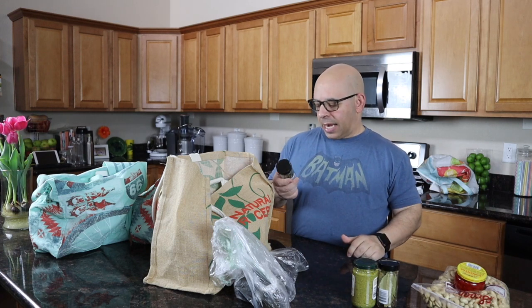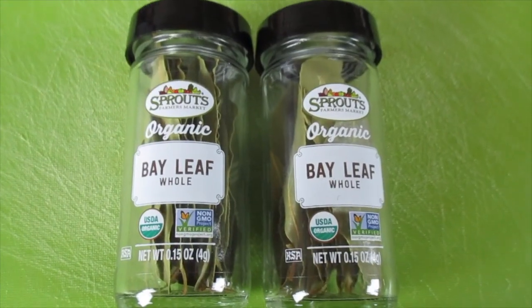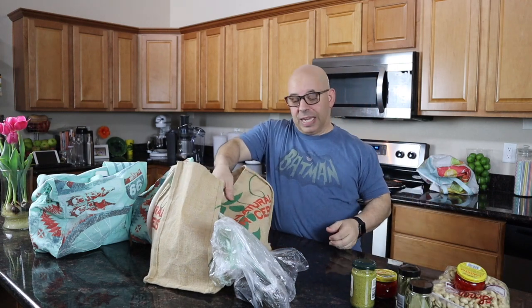I needed bay leaves for cooking and I was out, so I got a jar. Sprouts had a special where if you buy one you get one free, so I got two jars of bay leaves for the price of one. I'm definitely a bargain-conscious vegan.